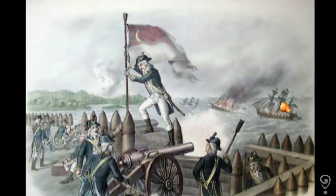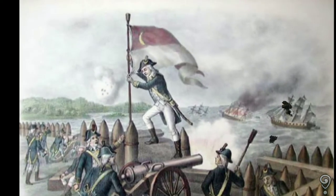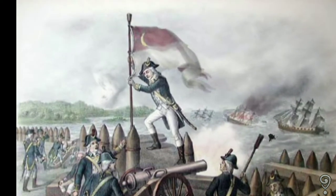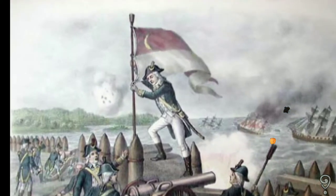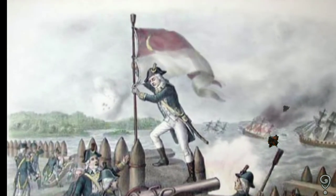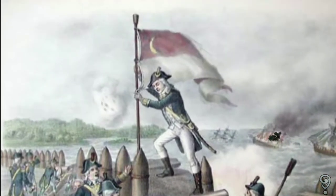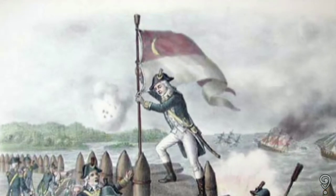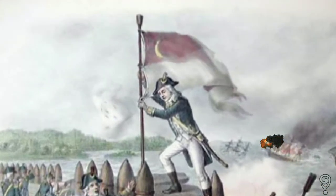Defeat at Fort Sullivan on that fateful day would have given British troops control over the vital port of Charleston and, essentially, the entire state of South Carolina at a very critical time. Despite an overwhelming advantage in cannon, the British ships were unable to silence the guns at Fort Sullivan. Unable to force the harbor and taking significant damages, the British fleet withdrew and sailed north.